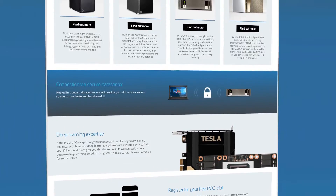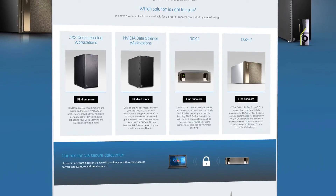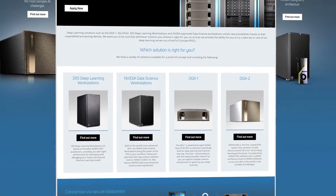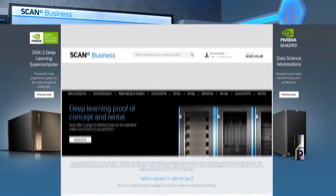Getting it right is a big deal, and here at Scan we understand this and how difficult it can be to make the right decision. So in addition to our expertise in this area, we offer a try-before-you-buy model, where our data science workstations can be evaluated online via a proof of concept. This video has been made to help guide you through what to consider when choosing your data science workstation.